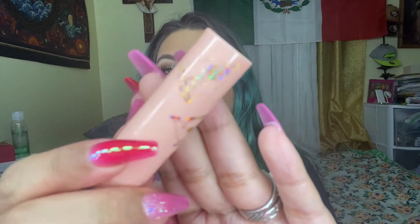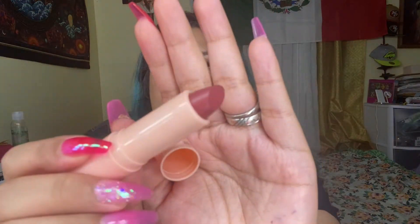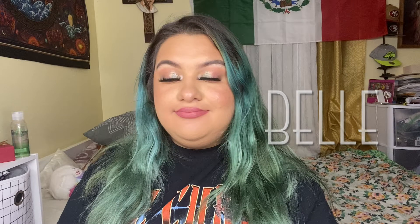The next shade is called Belle. I love colors like this because they're more darker, and I feel like my lips look better when they're on the dark side than on the bright side. I'm not a fan of this shade though — I feel like I look weird. What do you guys think?